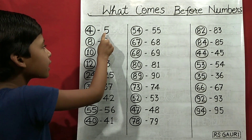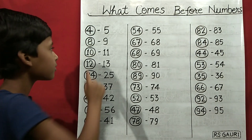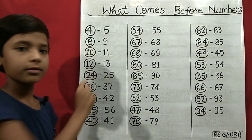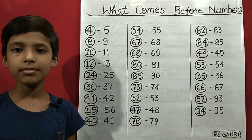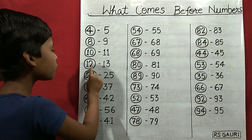5 comes before 4. 9 comes before 8. 11 comes before 10. 13 comes before 12.